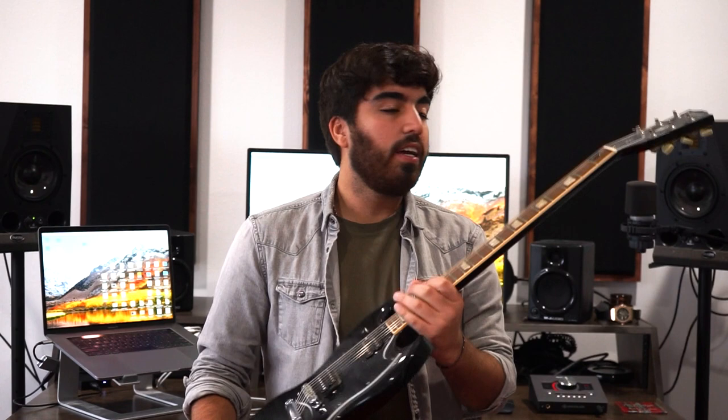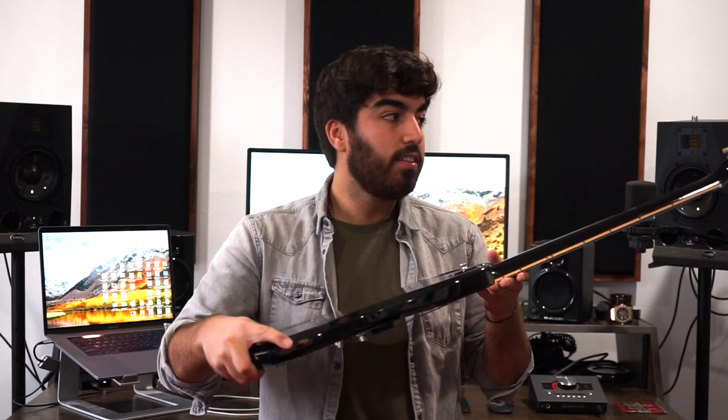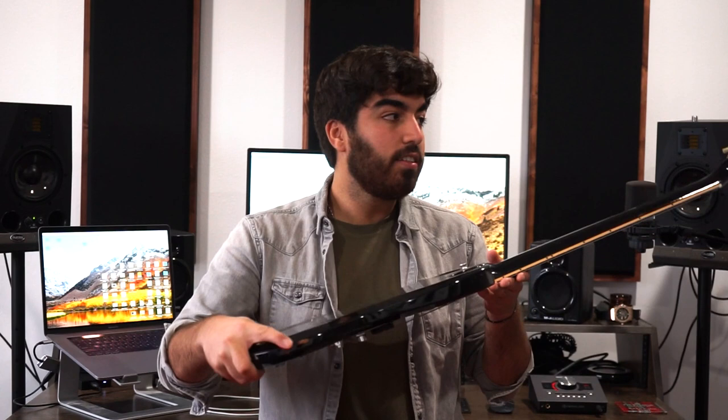This is the oldest guitar that I have. It's a Gibson SG Standard. I got this in 2014 — it was my first really good guitar. It's been all over the world. It's pretty beaten up, has a lot of scratches and dings, but it's a great sounding guitar.